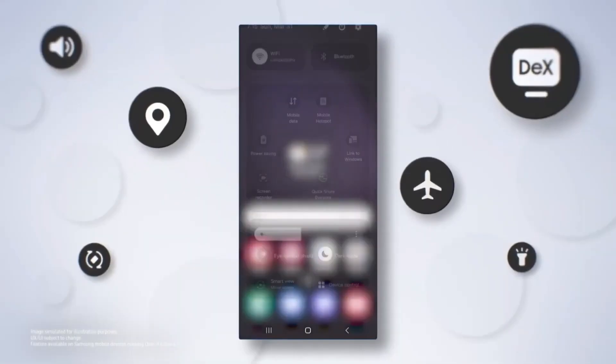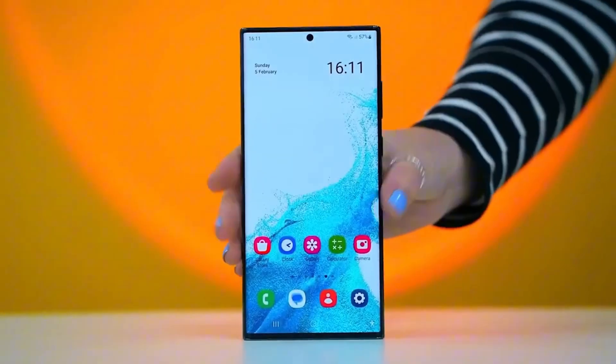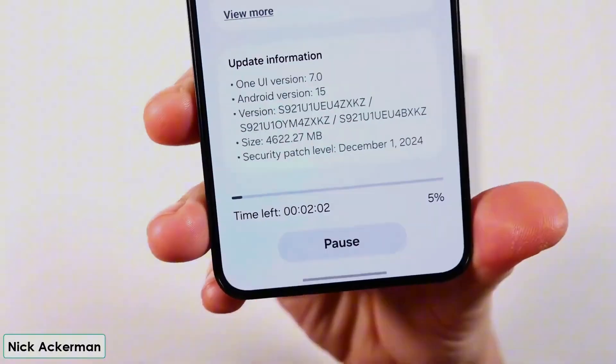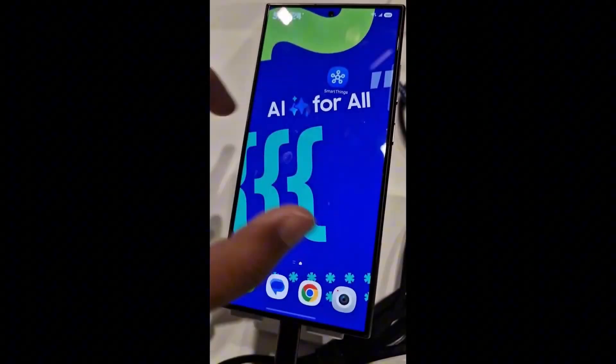Today, we're diving into One UI 7, Samsung's latest update for its devices. While it's shaping up to be one of Samsung's most significant updates yet — with a fresh UI design, tons of new features, and better customization — there are still a few things missing. Let's talk about the top features One UI 7.0 didn't deliver and what we're hoping to see in future updates.